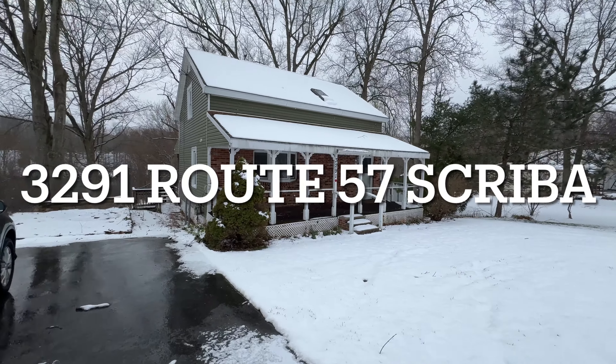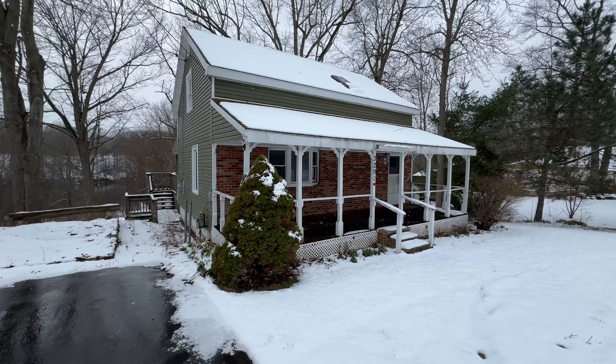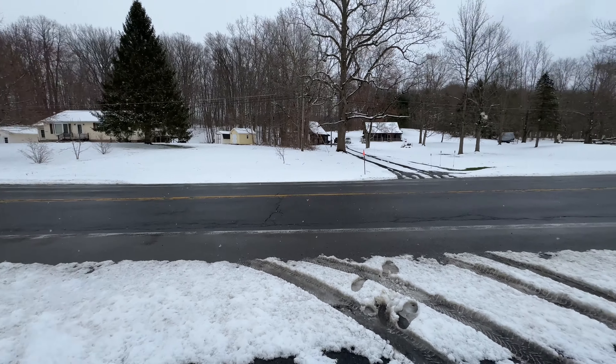Hey everyone, John Adolfo here. Welcome to a REO — that is a bank-owned foreclosed property located at 3291, here on Route 57. We're in Volney.